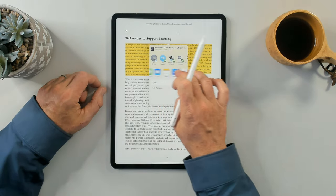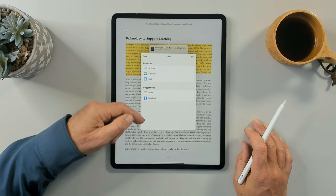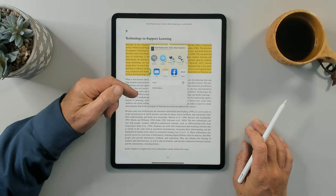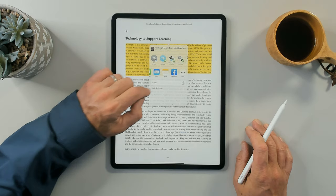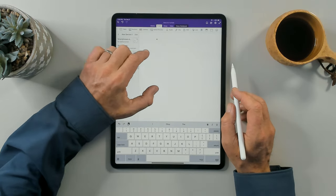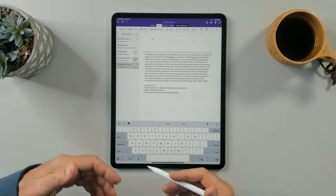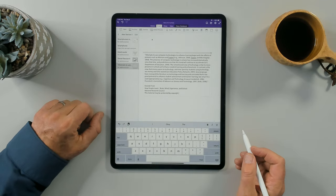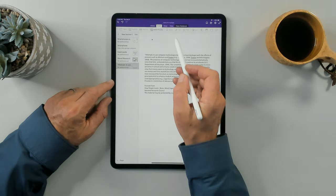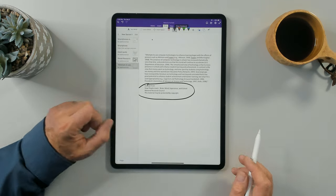I tap to get my share menu and look for OneNote. Not every single app will allow you to share directly — so there are a few things you can do. You can copy it and then come into your page, tap, and paste it in. That's a way of getting information from any book that doesn't support sharing to an application. I particularly like copy-paste with Apple Books because it actually gives me the attribution — the fact that it's an excerpt from that particular book.